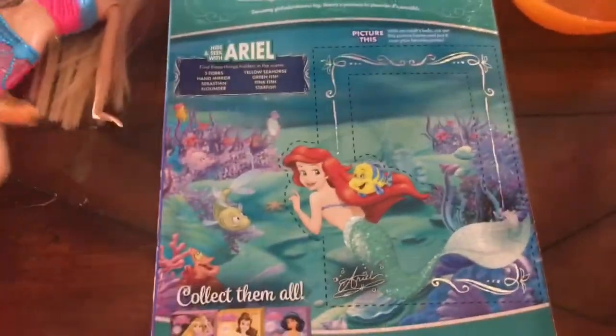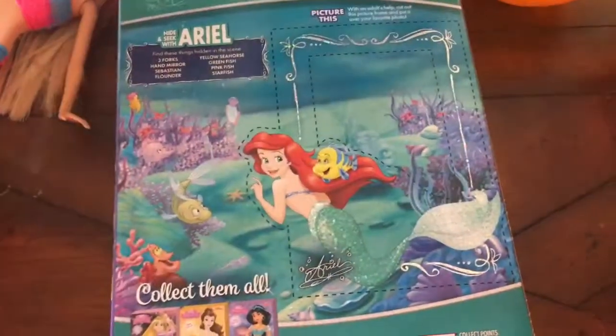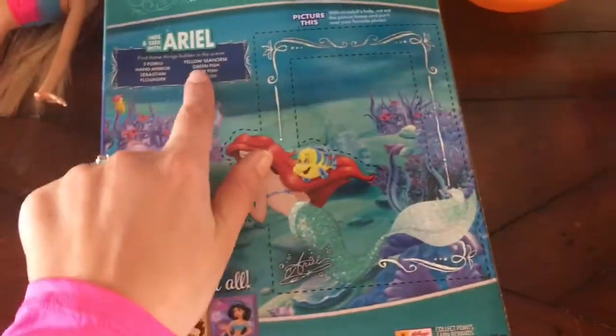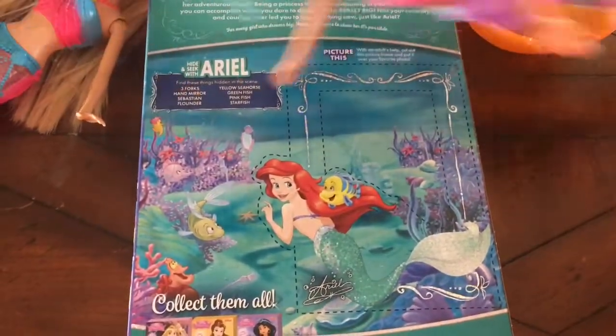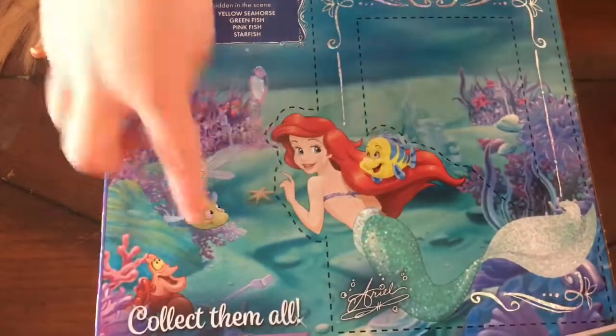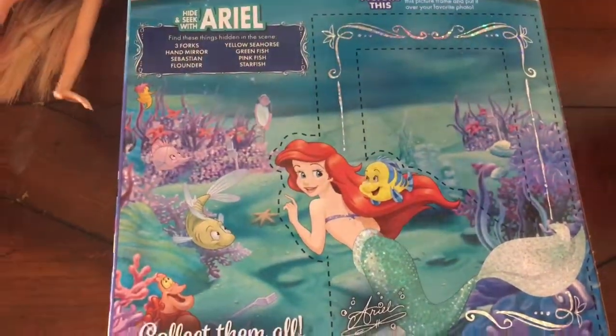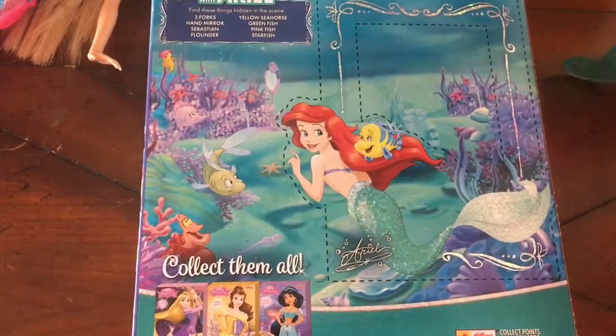And how about Flounder? Right there. And now we need the yellow seahorse — good, right there. And a green fish. How about a pink fish? This is a little easy. And a starfish — right there. Good.